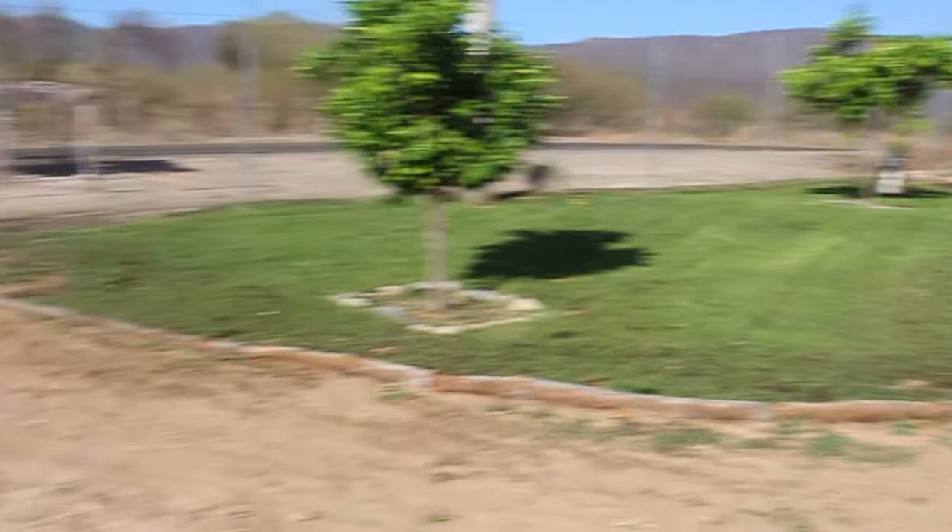This is our green yard. So over here: desert. Over here: green yard. That would be thanks to Derek.